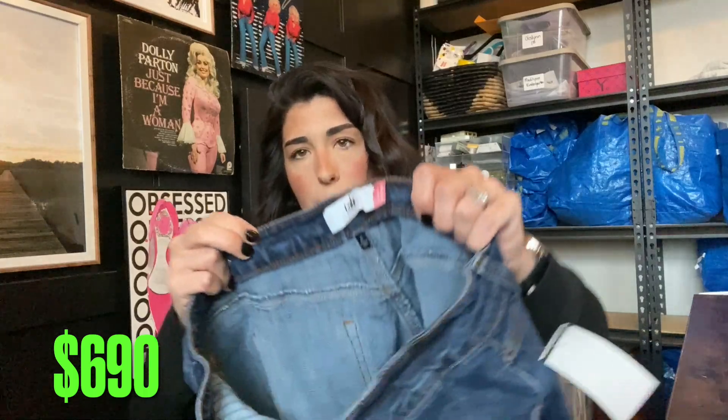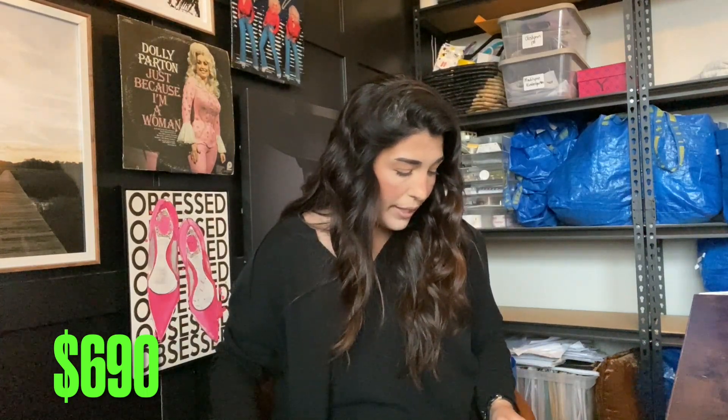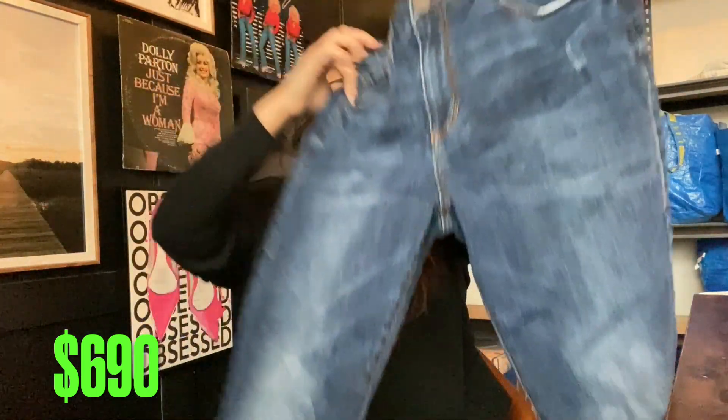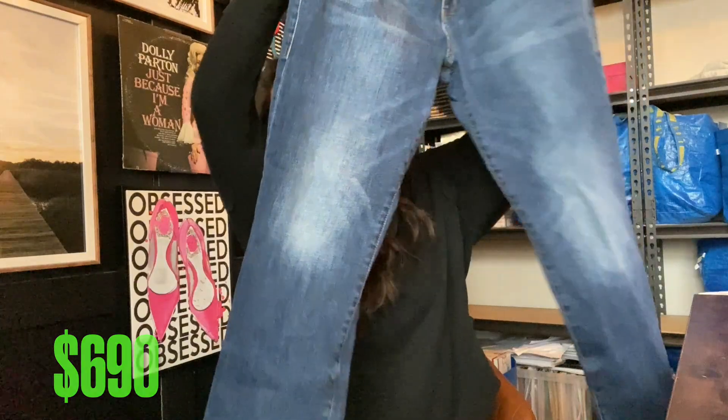Next up we have a pair of Cabbie jeans. Cabbie is one of those brands that used to do a lot better for me, but I do still like picking it up at a good price — it just doesn't sell for as much as it used to. These are a bootcut jean, which is great because bootcut is coming back in style. This is a size 6, so I'll probably get $20 for these.